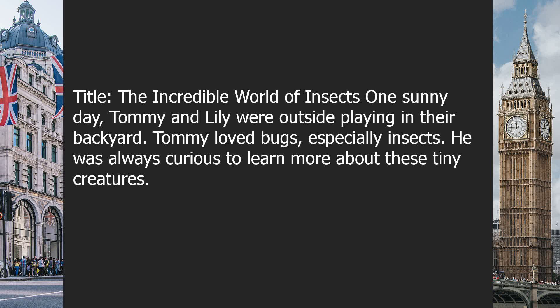One sunny day, Tommy and Lily were outside playing in their backyard. Tommy loved bugs, especially insects. He was always curious to learn more about these tiny creatures.